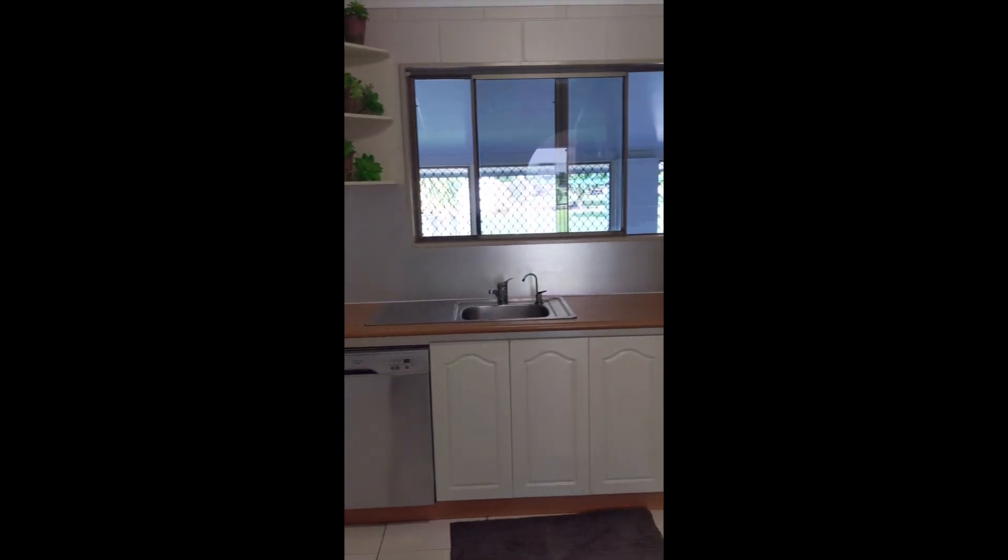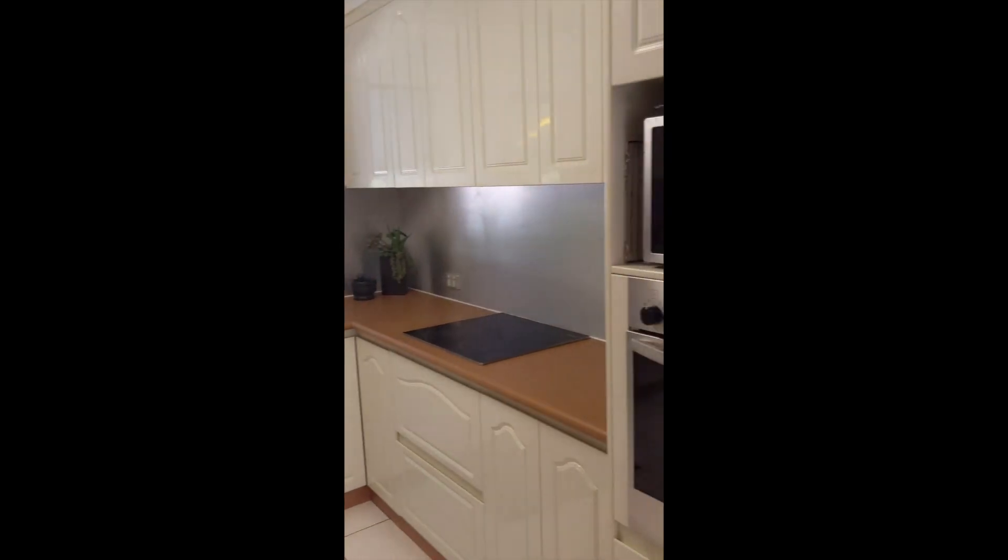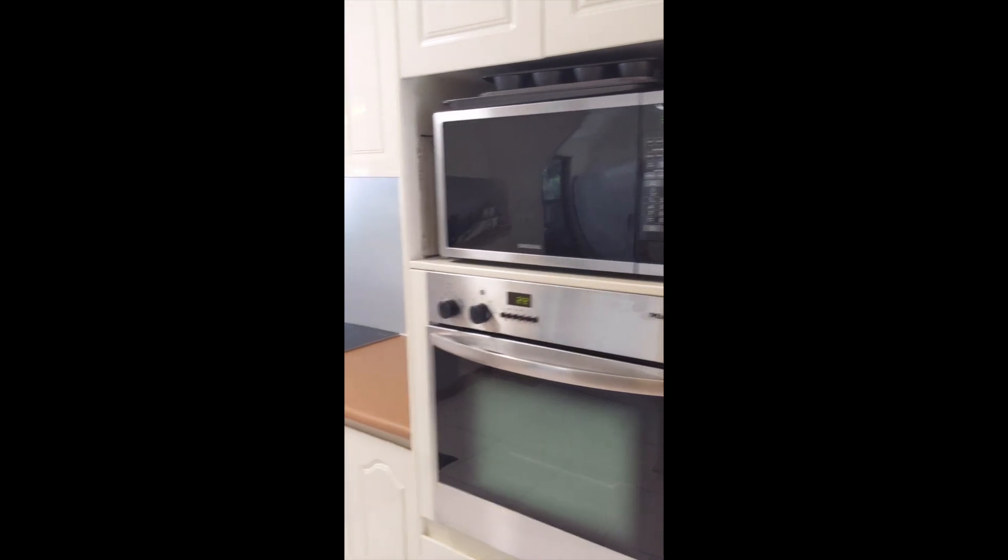There's your pantry — very, very tidy in here guys.